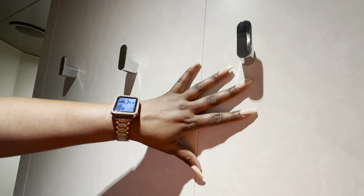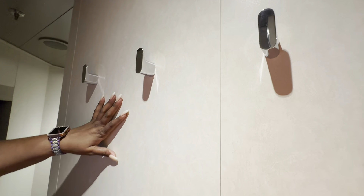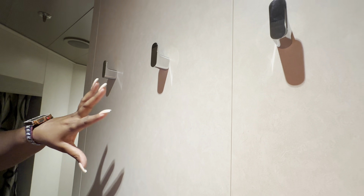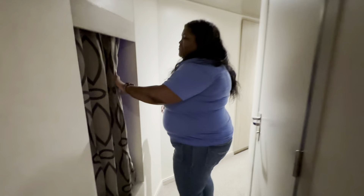I love the fact that they provided us with these three hooks, which is amazing for hanging different things as well as your wet clothes coming from the beach. Coming around, there's an awesome view from this first window — it overlooks the adult pool as well as the ocean.